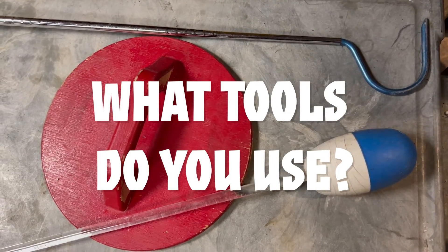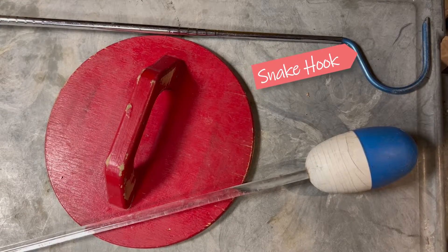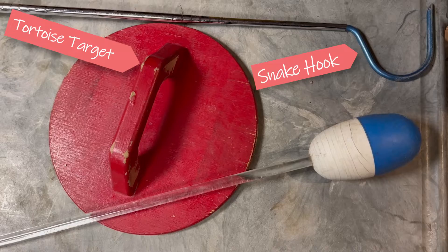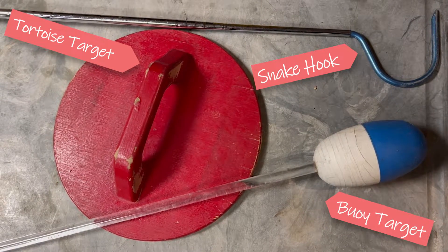What tools do you use when training reptiles? We have a snake hook, and that's what we use for handling our venomous snakes. In the middle here, we have our Aldabra tortoise training target. Lastly, we have our target buoy.